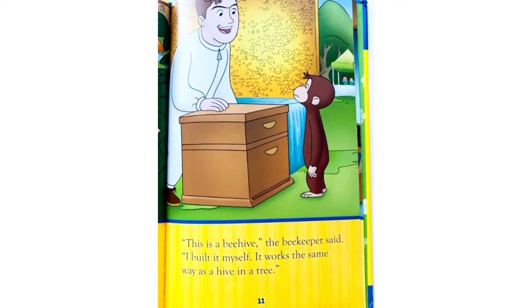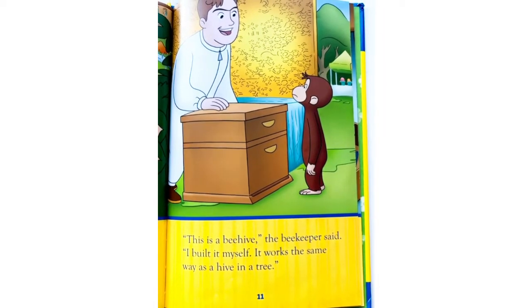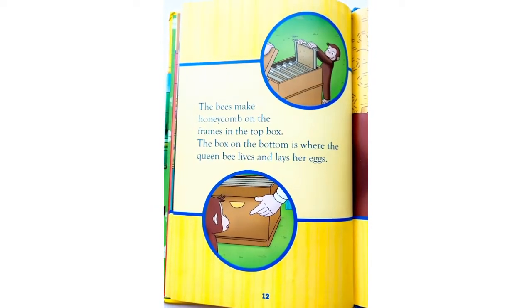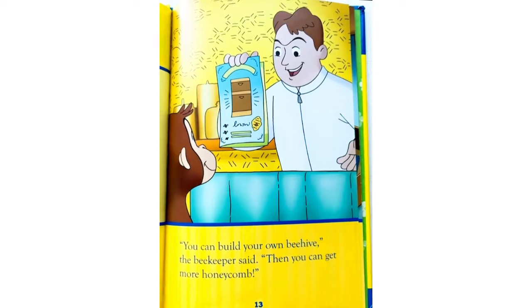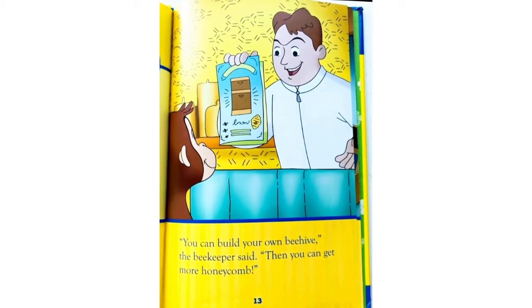He saw a beekeeper at the Earth Day Festival in the park. 'This is a beehive,' the beekeeper said. 'I built it myself. It works the same way as a hive in a tree. The bees make honeycomb on the frames in the top box. The box on the bottom is where the queen bee lives and lays her eggs. You can build your own beehive,' the beekeeper said. 'Then you can get more honeycomb.'